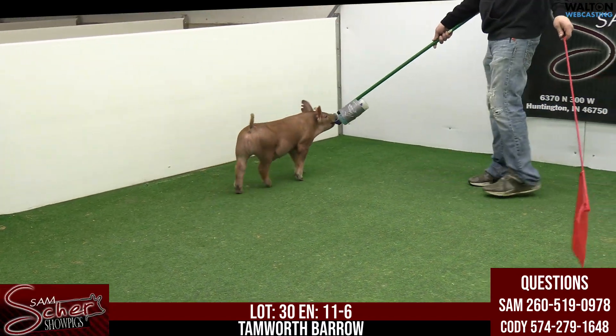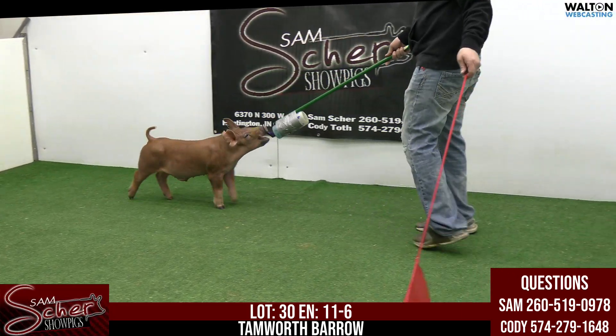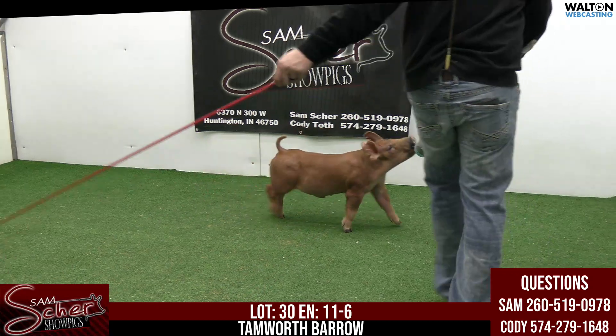This is Lot 30, 11-6, going to be a Tamworth barrow — that much better — a slingshot. Barrow or boar, he's got testicles? Going to be a barrow-only option.